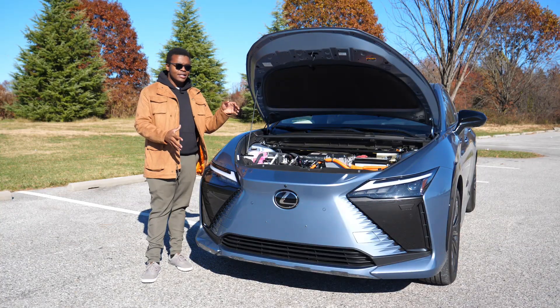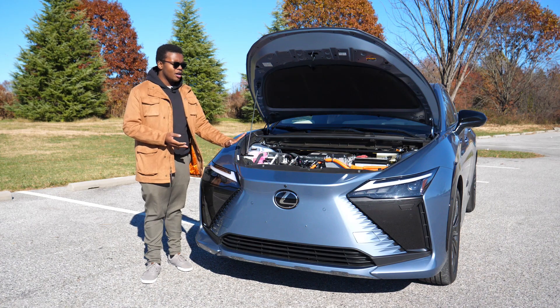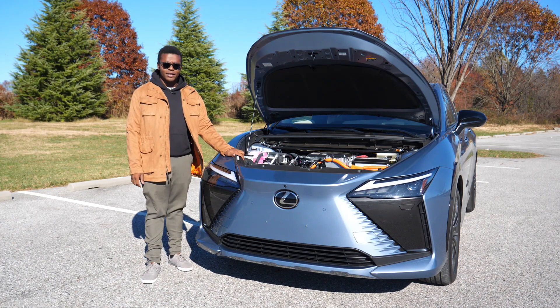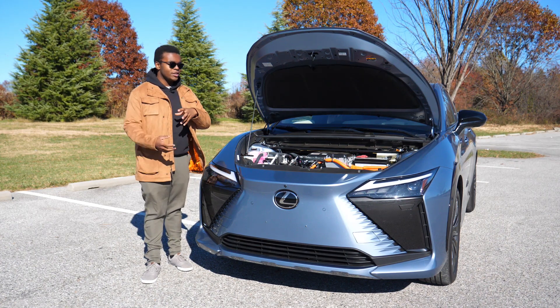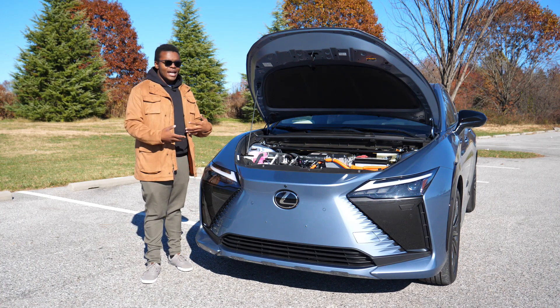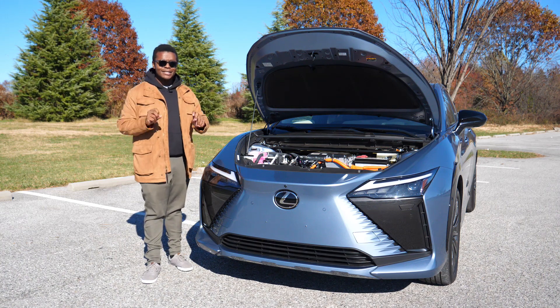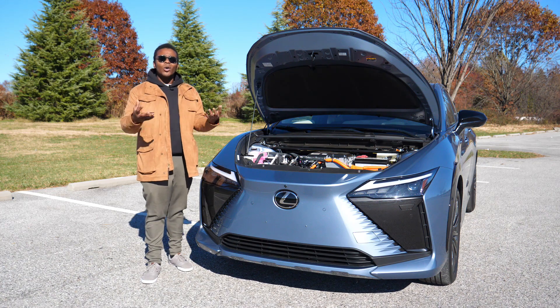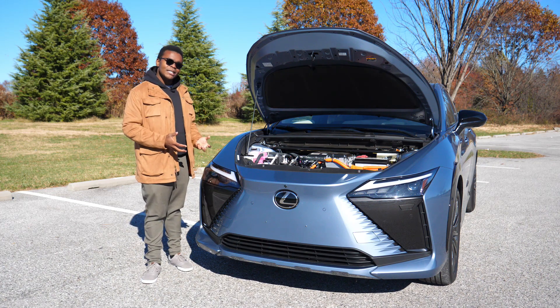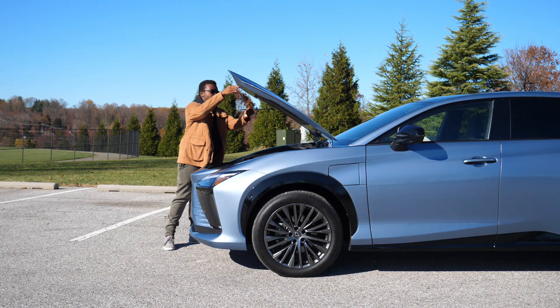Right now it's sitting at over three-quarters of a charge and it says I only have about 110 miles of driving left. I know that's fine for someone that doesn't commute far or just goes to the grocery store. But for anyone trying to do any sort of long-distance drive — like an hour drive — it doesn't seem possible with this car.